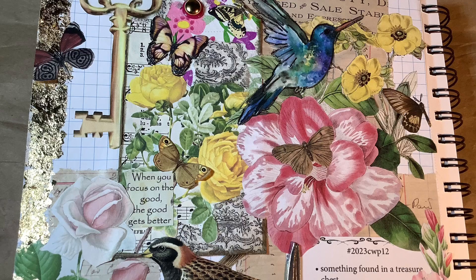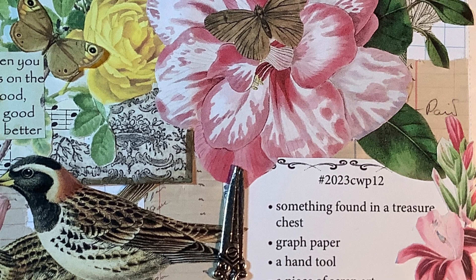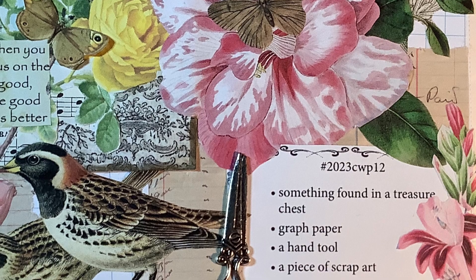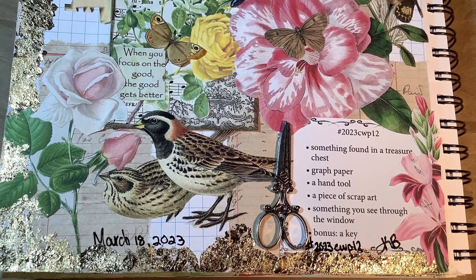Graph paper — I put graph paper in the background and there is still some peeking out here and there from what I didn't collage over top. A hand tool — the most important hand tool in my world is a pair of scissors, so I put a little silver pair of scissors, a little scissor charm there along the side of the prompts.